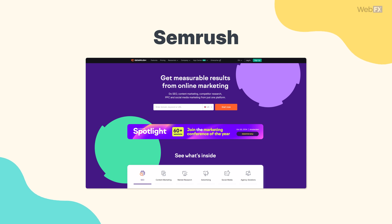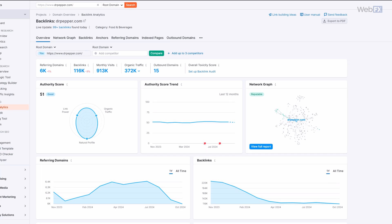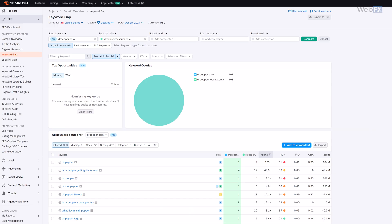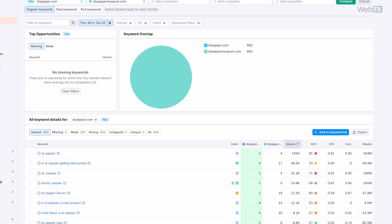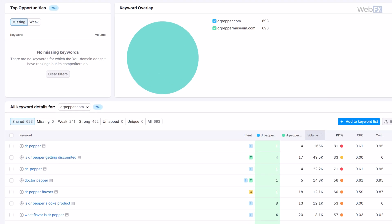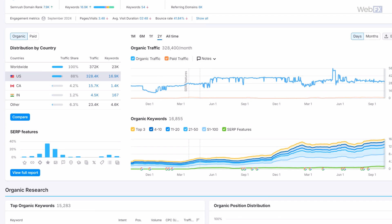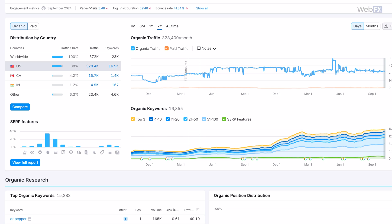That brings us to SEMrush. Like Ahrefs, SEMrush is a tool designed to help you with your own search engine optimization, or SEO. But also like Ahrefs, it can help you analyze your competitors' SEO too. You can use SEMrush to see which backlinks your competitors earn and how their rankings change over time. You can even see who else is competing for their keywords. SEMrush has a handy dashboard that lays out all of this info in a way that's easy to process.